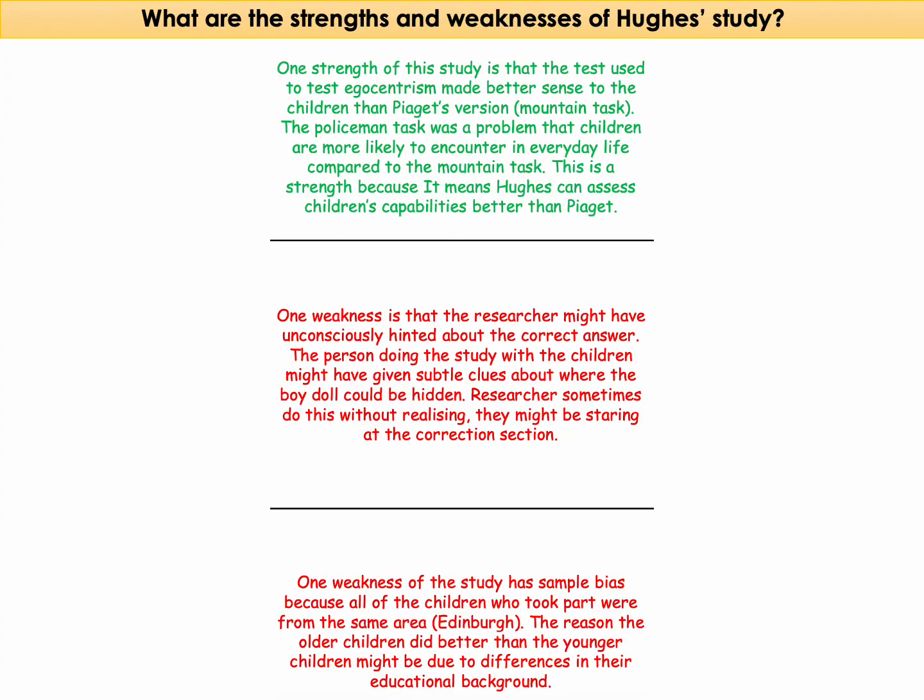A strength of the study is that it's better than Piaget's because the task made more sense to the children than Piaget's mountain task. The policeman task is a problem children are more likely to think about in everyday life — think of games like cops and robbers or playing with dolls. This means Hughes actually better assessed children's abilities than Piaget did.